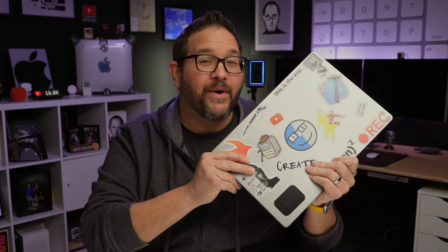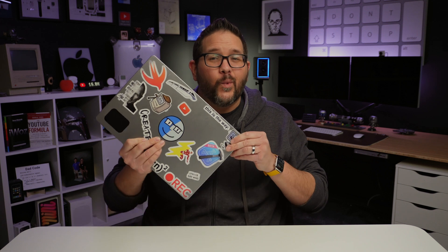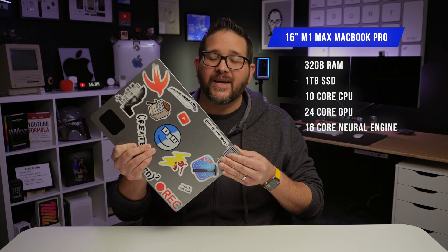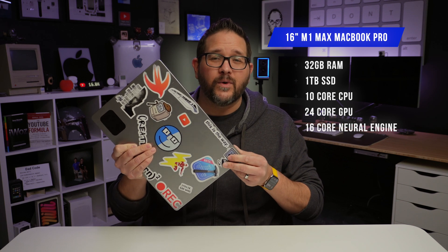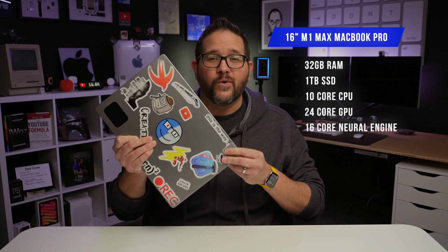I've been pushing this M1 Max to its limits for over three years now, so let's discuss what's still impressive and where it's failing. This is the 16-inch M1 Max MacBook Pro, the base model, with 32 gigs of RAM, 1TB SSD, a 10-core CPU, 24-core GPU, and 16-core Neural Engine.